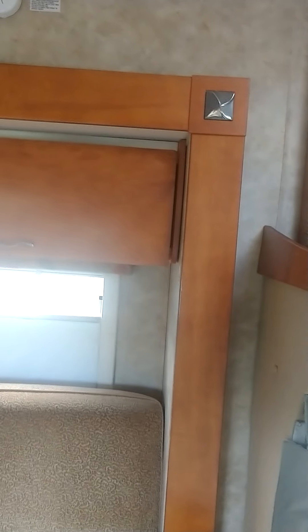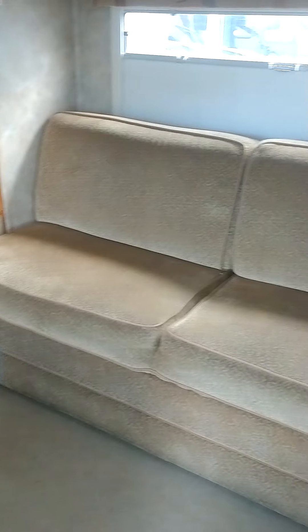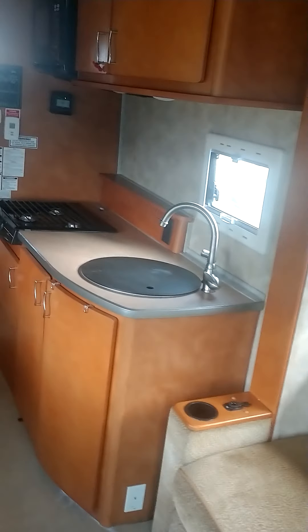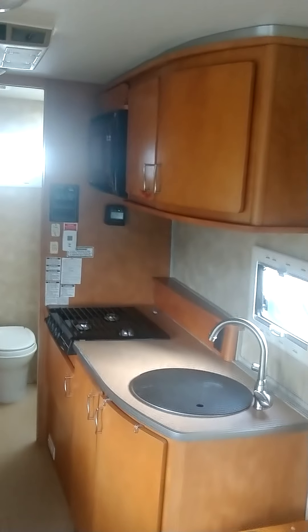Entering the coach, this original slide is all the way out. There's a nice couch that will jackknife into a sleeper — really cool vibe in here. We have really nice cabinets, a three-burner cooktop, and a microwave.